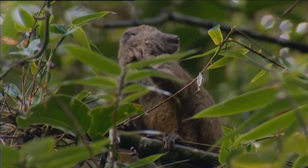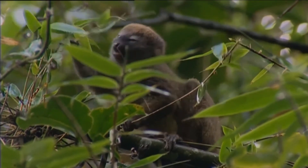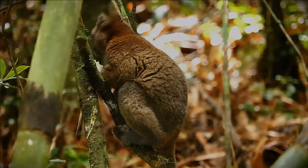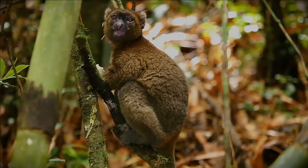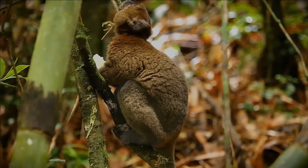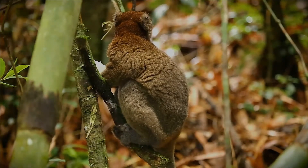Scientists believed that it was extinct, but a remnant population was discovered in 1986. Since then, surveys of south and central-eastern Madagascar have found about 500 individuals in 11 subpopulations. The home range of the species is likewise drastically reduced — the current range is less than 4% of its historic distribution.